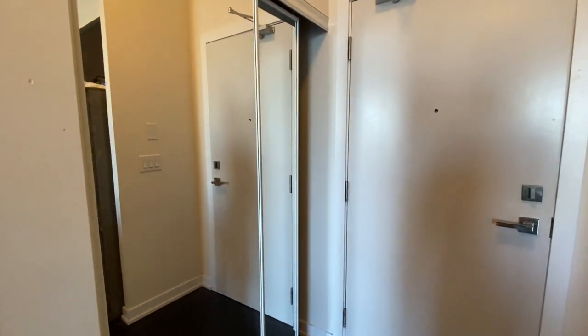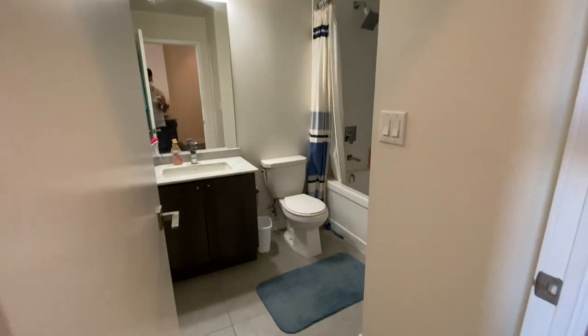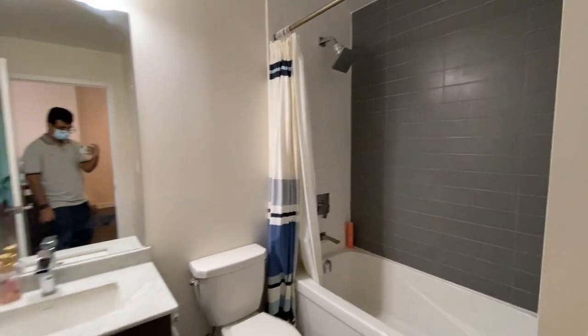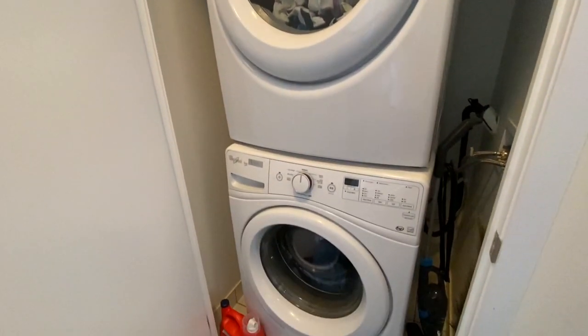That's the closet for storing your shoes. And here is the bathroom. Here's the washer and the dryer.